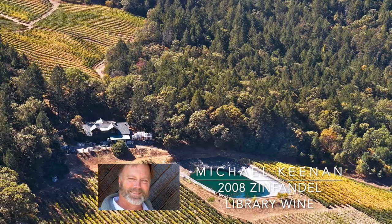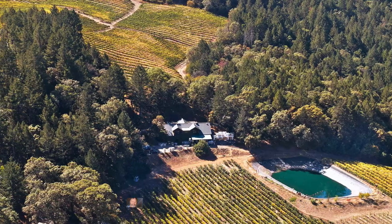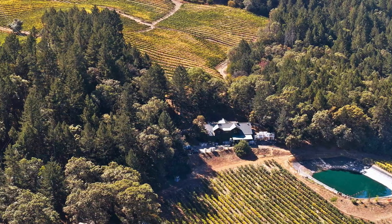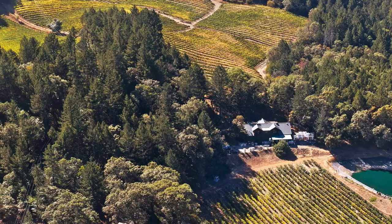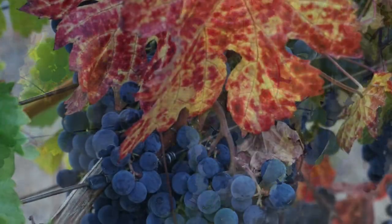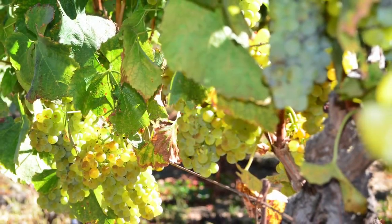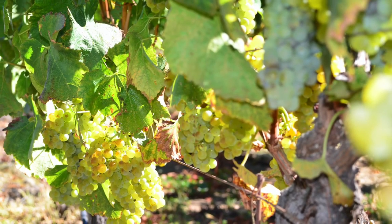In 1974, when my father bought our property on Spring Mountain, Zinfandel was simply not on his radar. He was a Bordeaux and Burgundy guy and figured Spring Mountain was going to be Bordeaux territory. So it was all Cabernet Sauvignon, Cabernet Franc, Merlot, and a little bit of Chardonnay — Chateau Cashflow Chardonnay.